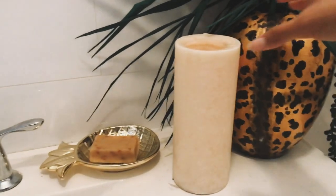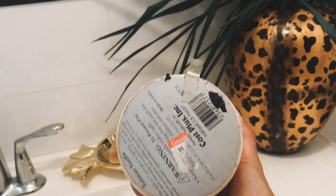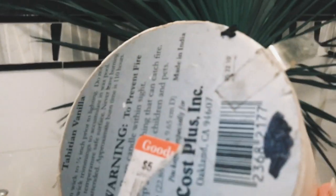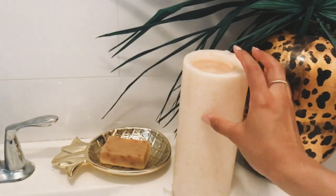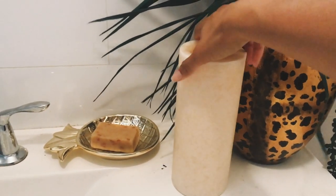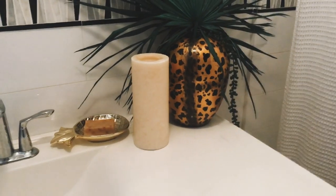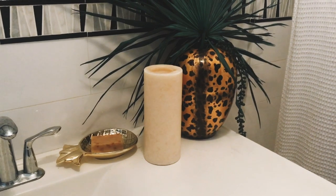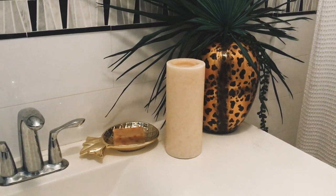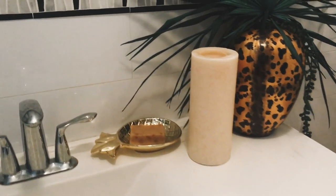Moving on to this candle — it's a World Market candle, really large, vanilla scented, and it was $5.99. I love picking up candles at the thrift store, especially giant ones, because I just love the ambiance candles give to any room. I'm not a diffuser person — I haven't had great experiences with essential oils — so I'm all about candles and incense. It's just a great neutral color.